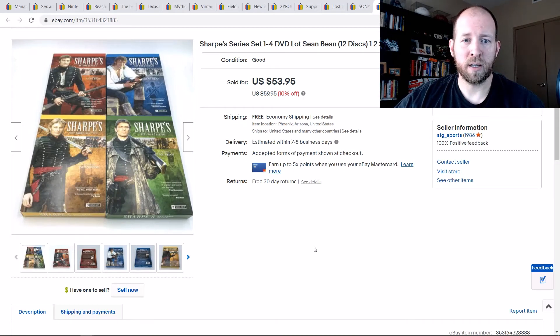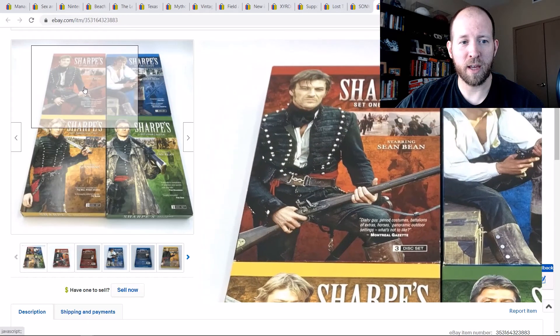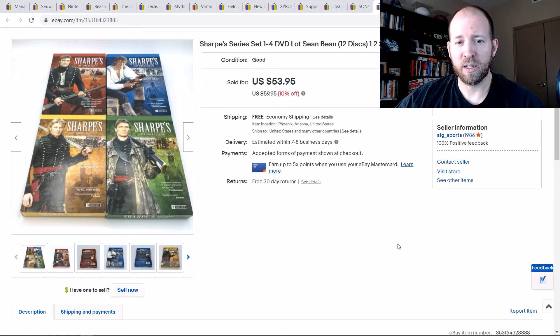Sharpe's series DVD set with Sean Bean — you may remember him from the first season of Game of Thrones. I bought all four of these from the same store for about $4 each with a discount. I sold that bundle for $54, and it sold in about two weeks.